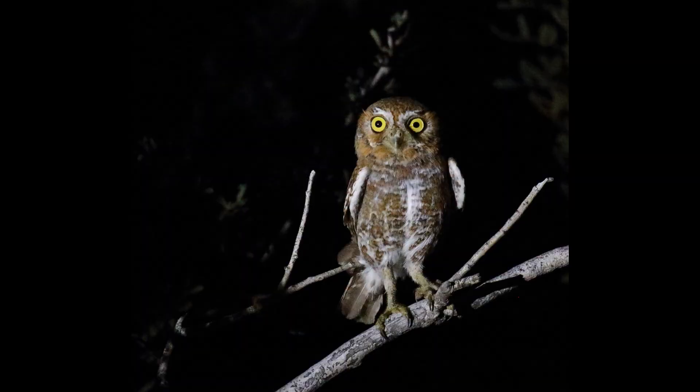Click on this video to learn interesting elf owl facts and photo tips.